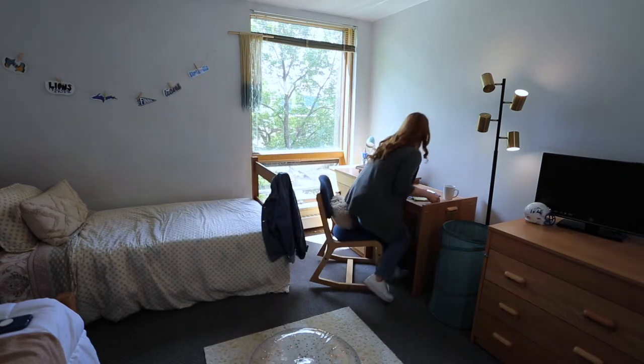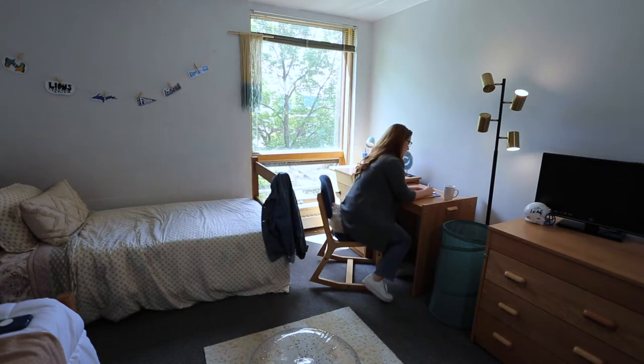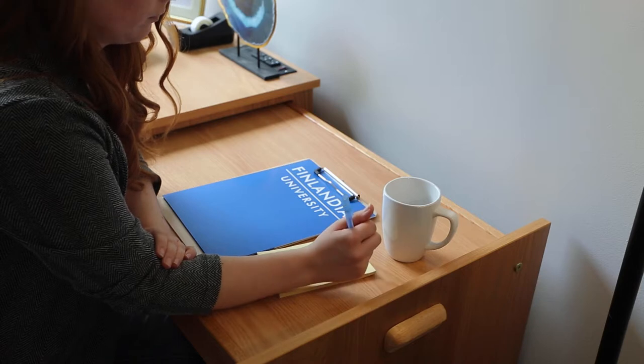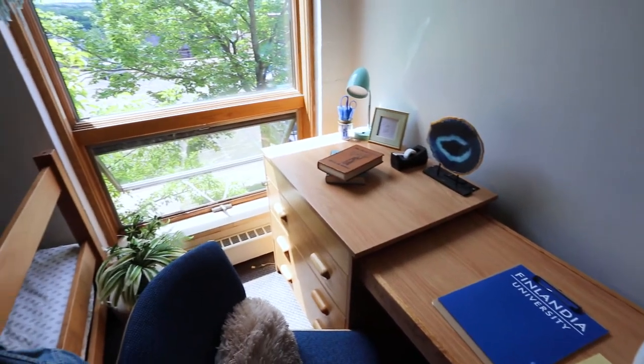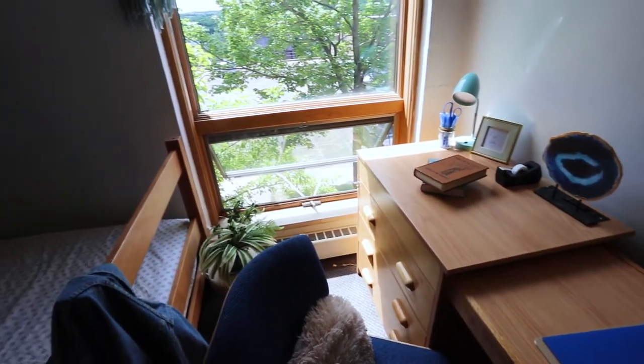Welcome to Finlandia Hall. Located on Upper Campus, residents of Fin Hall are encouraged by staff to let their personalities show and decorate to make Fin Hall your home away from home.